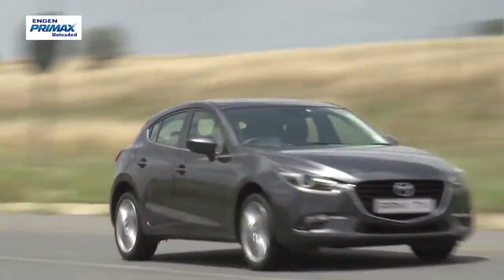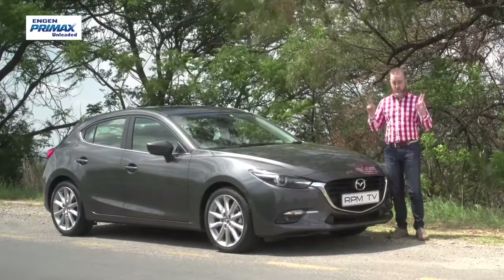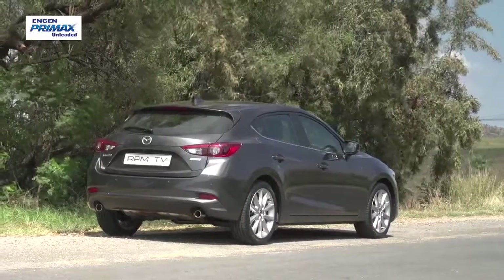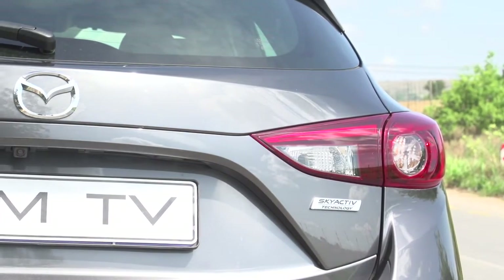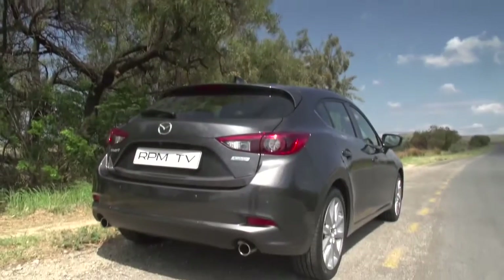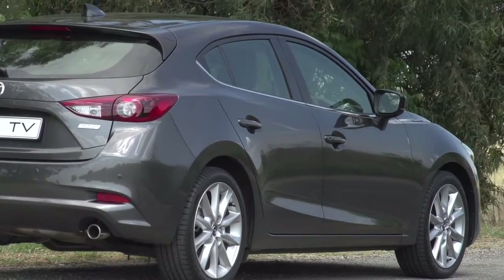It's a good thing there are those other bits, because if this facelift was just about styling changes there wouldn't be much to shout about. The badge, the fog lights, and the side skirts are the major changes. Mazda say there have been some adjustments at the back, although comparing the rear view of the old one and the new one is like playing a very difficult game of spot the difference. To be fair though, there wasn't much wrong with the design in the first place — the three is a slick looking hatch and its various elements sit well together to create a cohesive, stylish design.